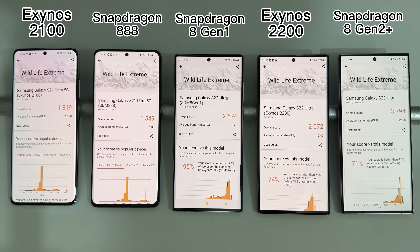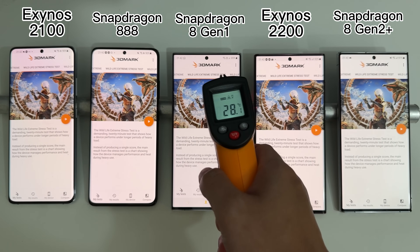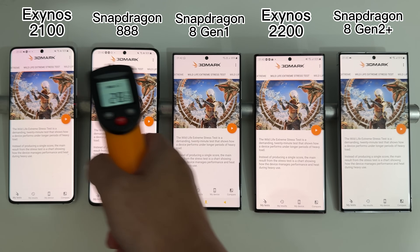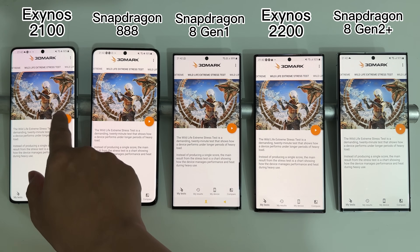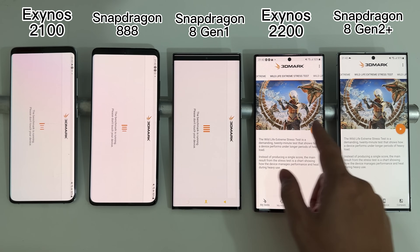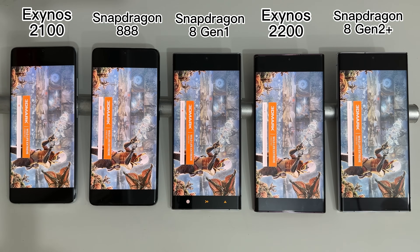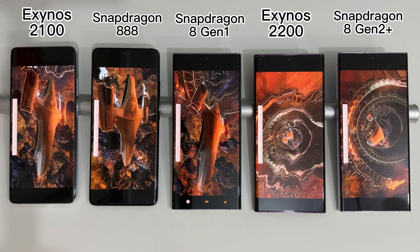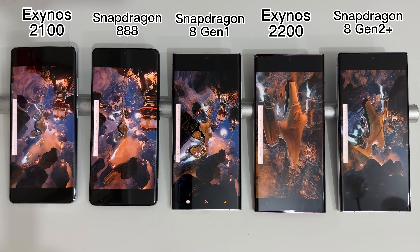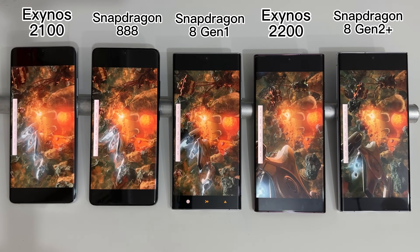Next is the GPU stress test. I keep emphasizing the importance of sustained performance — if a device scores 10,000 points but throttles after 10 seconds, it doesn't make any sense. We need to see how well these devices perform under sustained load, and the 3DMark stress test is a great tool for this. It will run for 20 minutes.